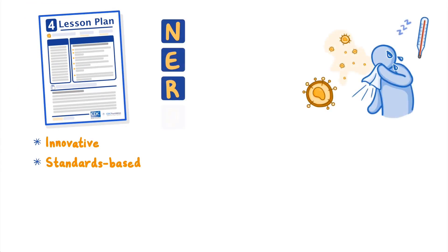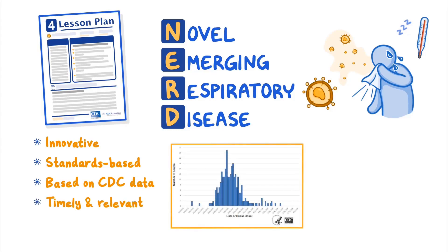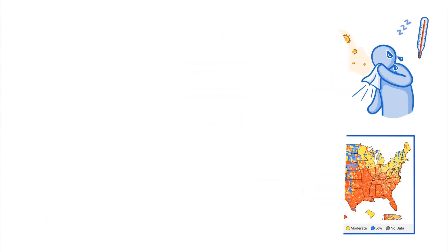Student activities are centered around a Novel Emerging Respiratory Disease, or NERD for short. Although NERD is fictional, the science is not. This timely and relevant curriculum is built upon data collected during the COVID-19 pandemic and is presented in age-appropriate formats, including handouts, lesson plans, line graphs, and color-coded maps.